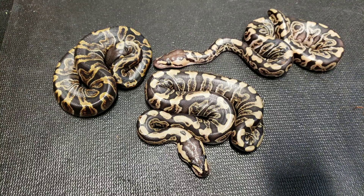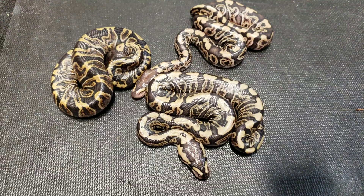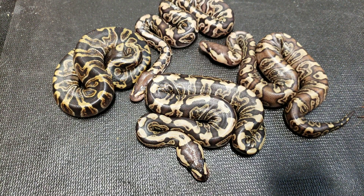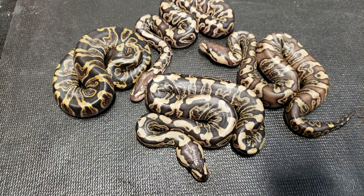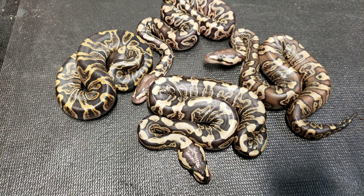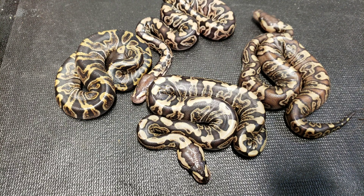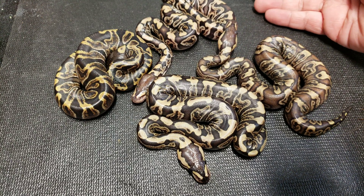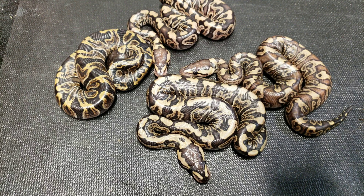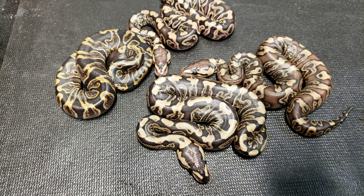Also in this clutch we hatched out another weird one. Look how red this one is — this one also is a GHI cryptic, but it's just such an extreme form. Cryptic is one of those genes we're not exactly sure how it works, it's so new. At first we thought it may be recessive because of the way they popped out and how they were replicating themselves. For example, this clutch was a cryptic bred to a cryptic — every animal in this clutch is a cryptic.